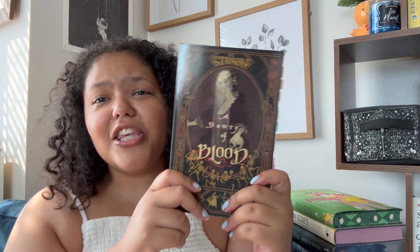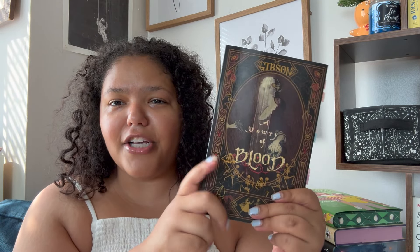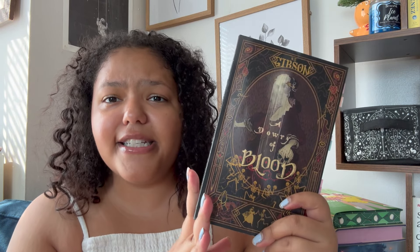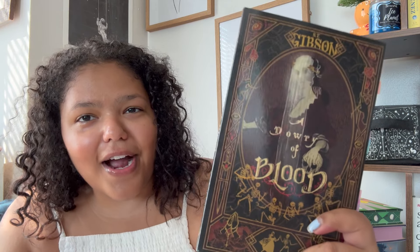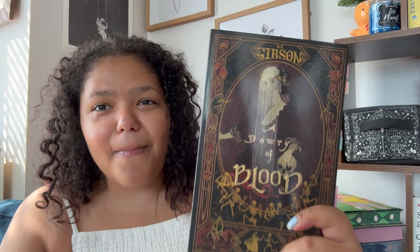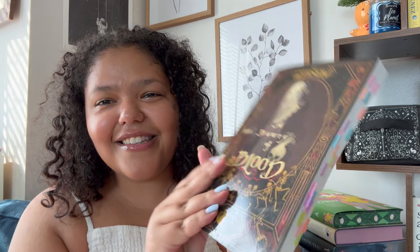The next book is not necessarily a special edition, but it is a limited edition because this is the first run print of A Dowry of Blood when it was indie published by S.T. Gibson. You cannot get your hands on this anymore — it got picked up and traditionally published, so it's not rare, but you just can't buy this in stores. You would have to find someone selling it and they usually resell it for really ridiculous prices. I do own a special edition Fairyloot version, but I just happen to like this cover more. I love that from far away it looks like a skeleton, but if you bring it all the way in you can see that it's actually a woman. This is a prized possession for me because it's the indie published version.